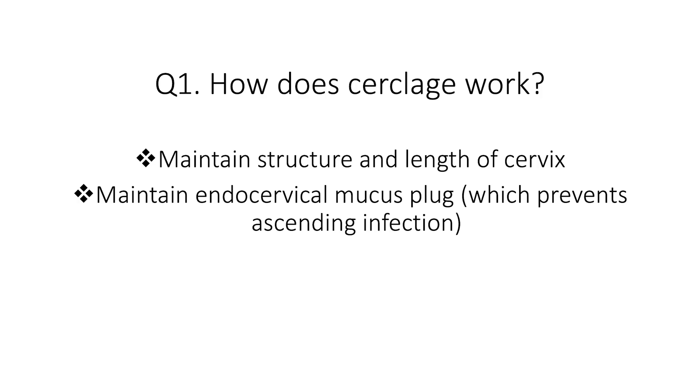Let's start with the basics. How does cerclage work? It helps to maintain the structure and the length of the cervix. But that's not the only mechanism — it also helps to maintain the endocervical mucus plug, which is really important to prevent ascending infection.